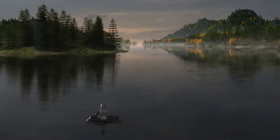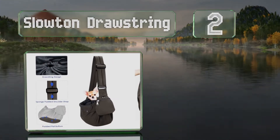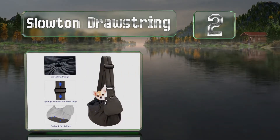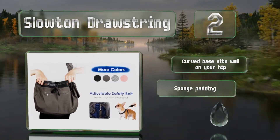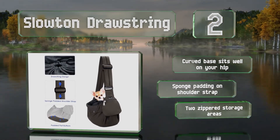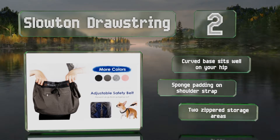At number two, for tiny pets weighing under nine pounds, the Sloten drawstring is one of the most comfortable options available. The netting at the top closes snugly to prevent escapes, and the flat bottom offers a stable surface for dogs who enjoy standing and looking out while on walks. It features a curved base that sits well on your hip, sponge padding on the shoulder strap, and two zippered storage areas.